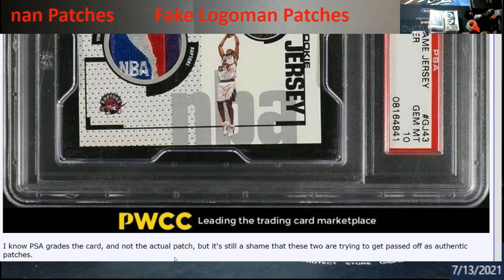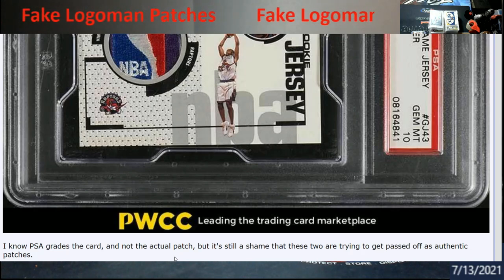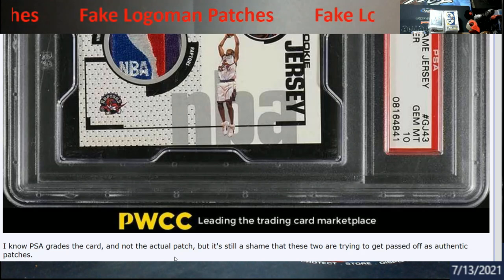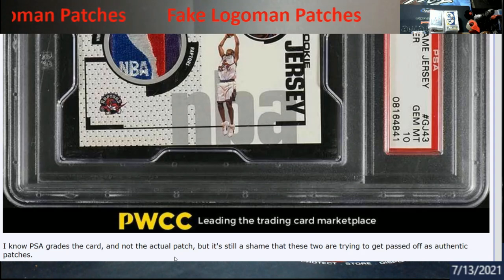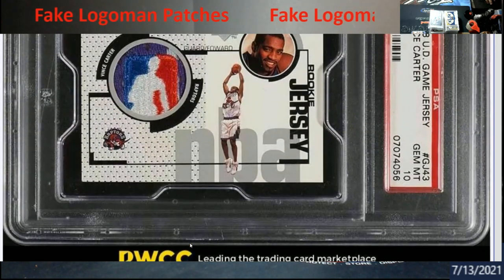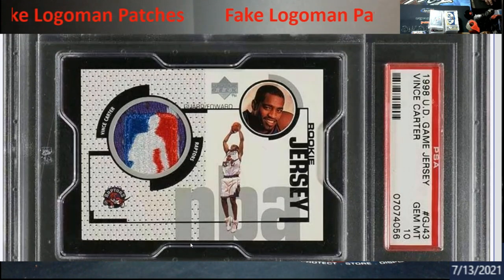PSA grades the card, not the actual patch — which is a true statement, because the patch is supposed to already be guaranteed by Upper Deck, Panini, Topps, or whoever it may be. Same with autographs on cards already approved by Topps or Panini — they take the word on that and don't grade it for authenticity; they'll grade the auto as a grade, that's about it. So just be careful at card shows — if the patches don't look right in the card, they're probably not.